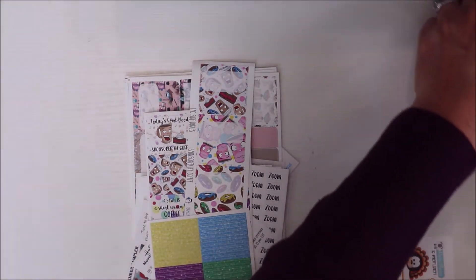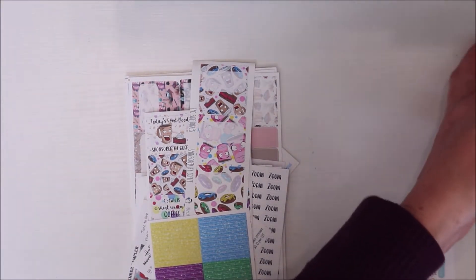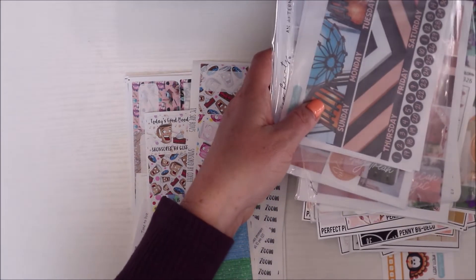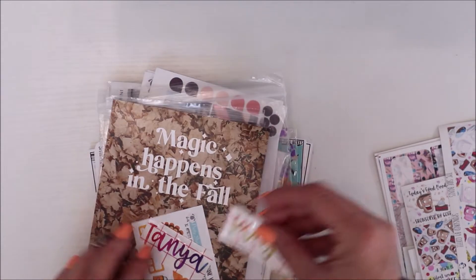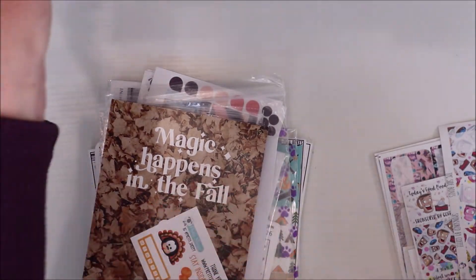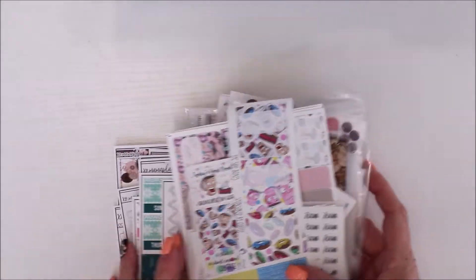I love love love this shop and highly recommend her. Of all the shops I've shown you, she's probably my second favorite next to XO Mama Plans. Tipsy Dog Design is becoming a favorite as well. I'm going to put away the stickers I need for an upcoming setup so I don't lose them.